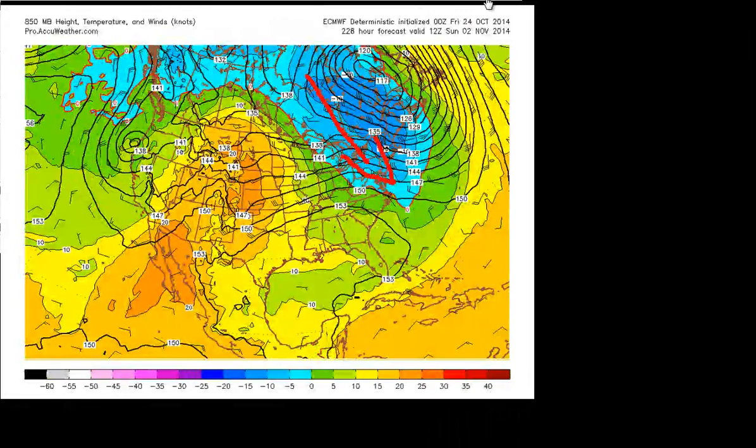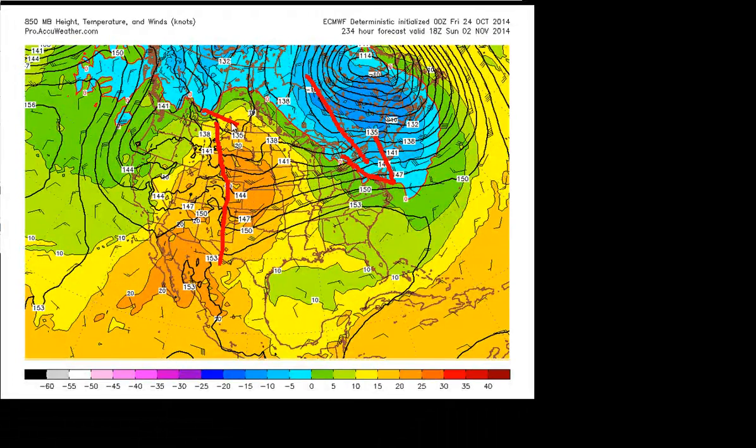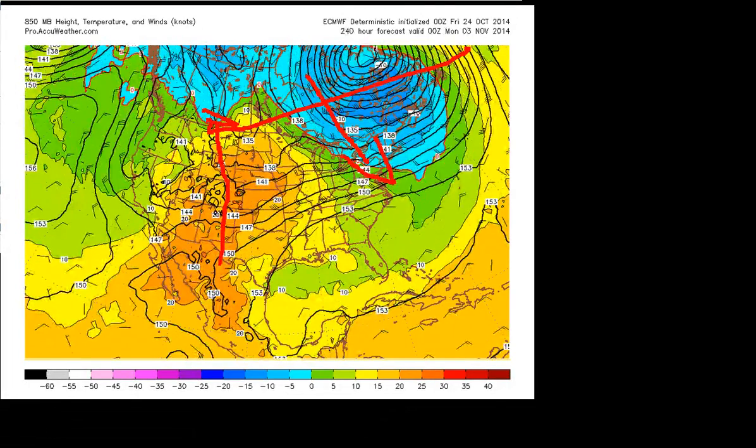This blue area shows real true cold air — this is actually at 5,000 feet in the atmosphere. You can see it really pulls down that cold air due to the ridge intensifying in the west. So bottom line, I think we can see colder temperatures Halloween weekend — our first real taste of winter air, so to say.